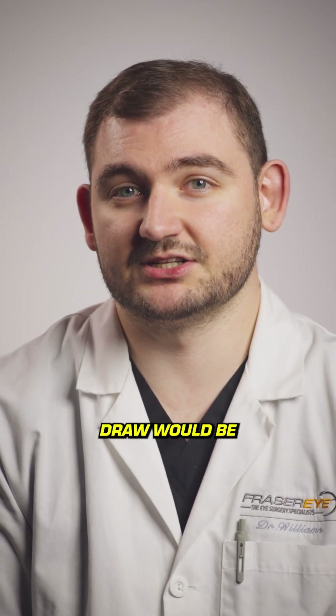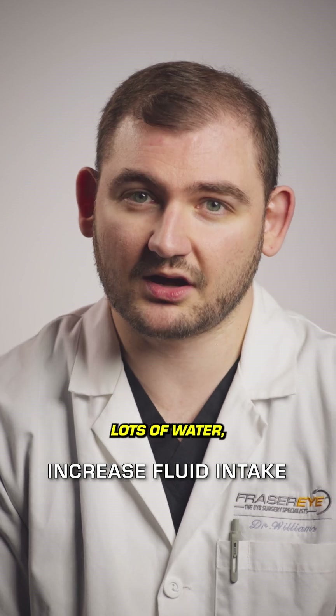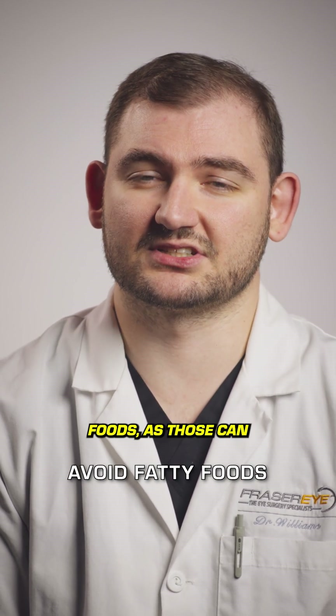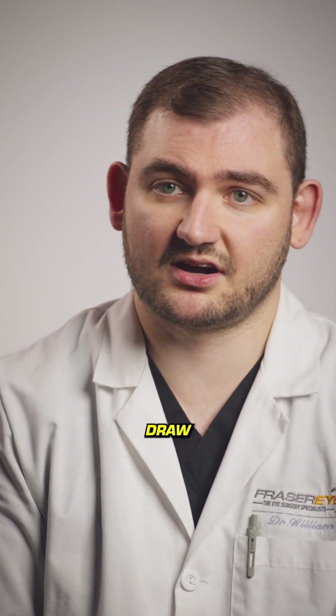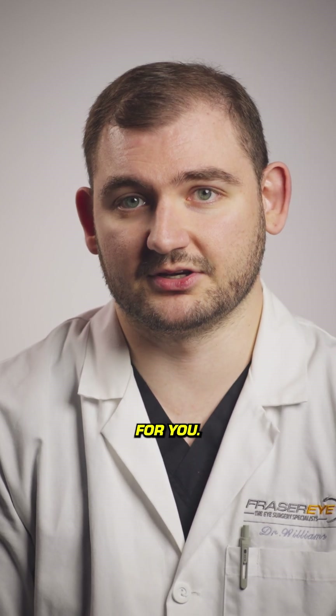Some other tips for a successful blood draw: in the few days beforehand, increase your fluid intake and drink lots of water. Also try to avoid eating fatty or very greasy foods, as those can sometimes make their way into the blood serum, which ultimately would make the serum tears less effective for you.